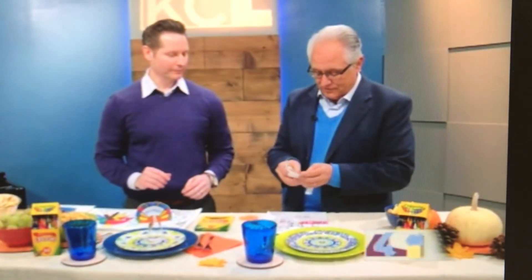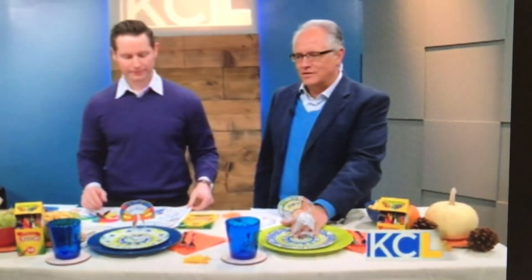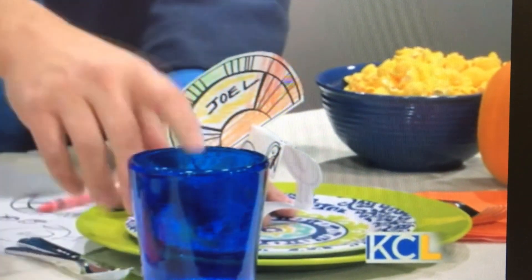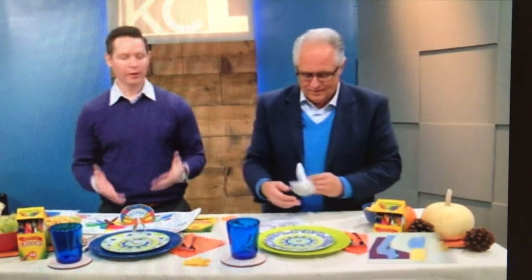Your one-and-a-half-year-old made this — and this is great because even the smallest kids can get involved because they can color outside the lines. It's not going to matter because you're going to cut around it anyway, and it's going to look great. The great thing is you can use Crayola, which many people may not realize is still a Hallmark company. So use Crayola products — you still support your hometown company. And tune in to the Hallmark channel.